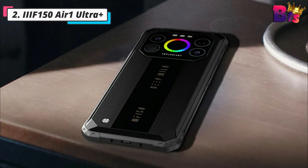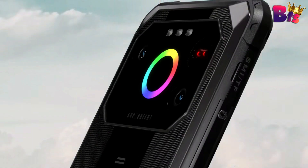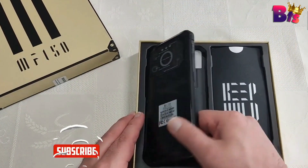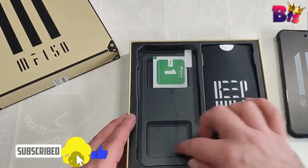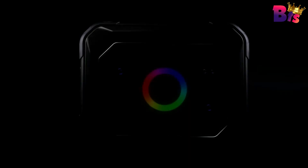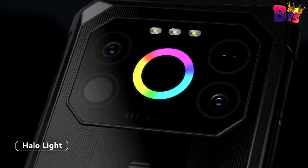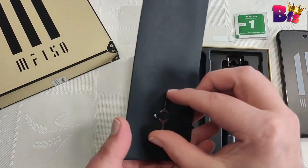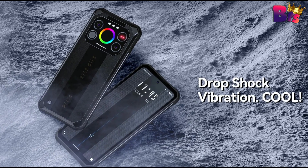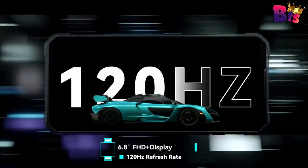Number 2: IIIF150 Air1 Ultra Plus Rugged Smartphone. First impressions matter, and the IIIF150 Air1 doesn't disappoint. With its ultra-rugged design, this phone is built to withstand whatever life throws at it — drop it, submerge it, freeze it, this phone laughs in the face of adversity. It's like the superhero of smartphones. Dive into the limitless possibilities the IIIF150 Air1 Ultra Plus offers with its versatile features that enhance your explorations. Embrace the night vision function, embarking on thrilling escapades in the darkest of nights. Plus, stay informed with the built-in thermometer, monitoring environmental conditions effortlessly.